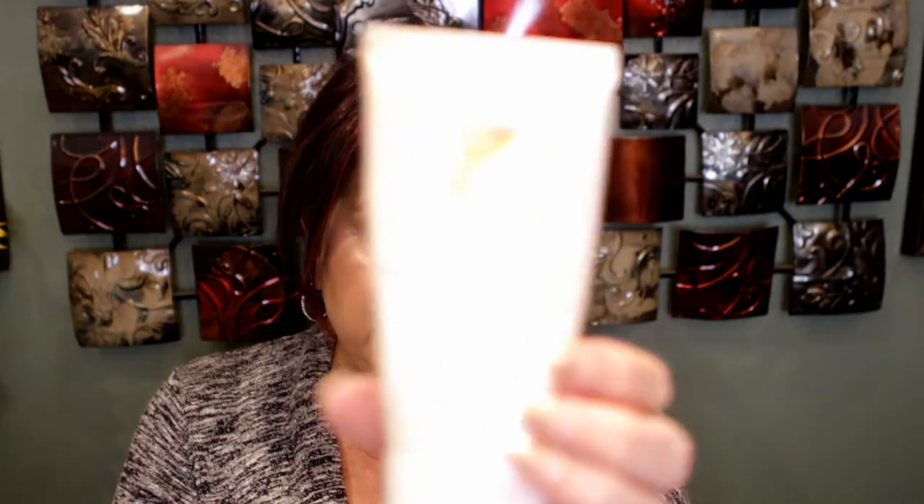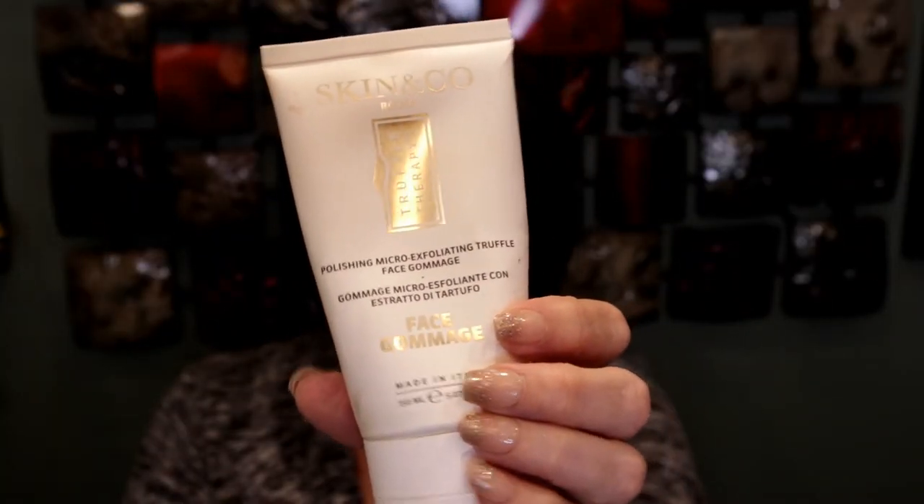I have the Skin & Co Face Gommage, which I liked. I left it in my shower and used it as a second cleanser. It has micro-exfoliators — a truffle face gommage — but it was very very fine and didn't feel harmful to your skin at all. I really did enjoy this, also from a FabFitFun box. Then I used the Kate Somerville Retinol Vitamin C Power Serum, which I purchased through Boxycharm add-ons. This is really good — the vitamin C comes in an opaque container so it doesn't get any sun exposure.